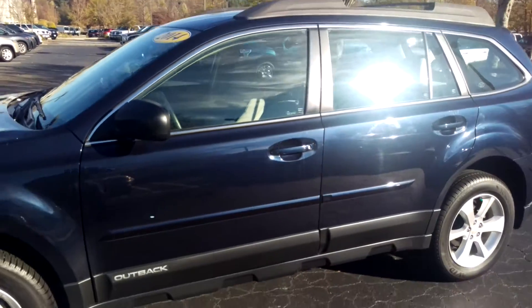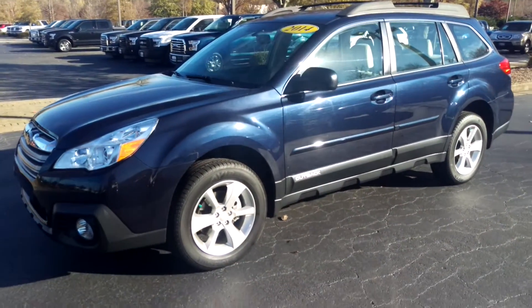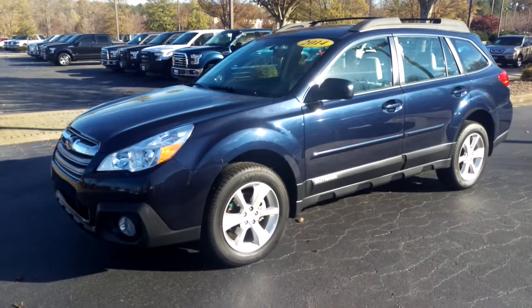Barry, I know you mentioned before that you didn't have the greatest luck with the Subaru from years back, but this 2014 is a far, far different vehicle, and with just a little over 23,000 miles, it's really hard to go wrong with a car like this.